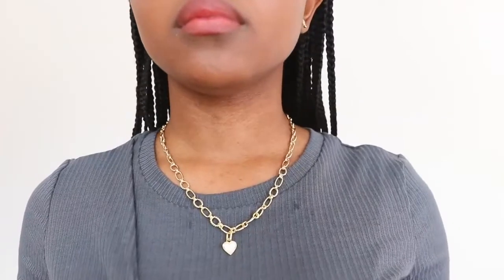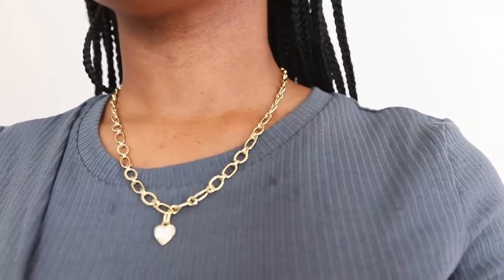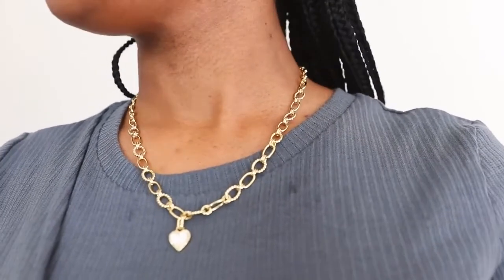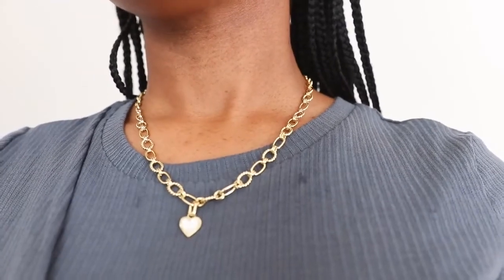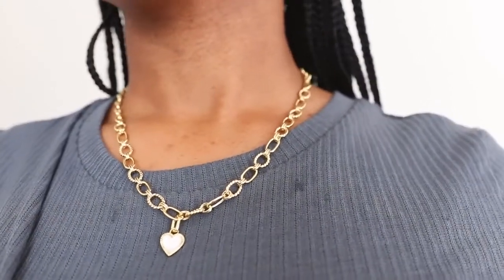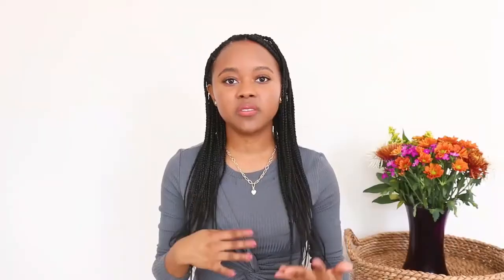I'm really loving the chain necklace this season, and I like that I added a nice little feminine detail to this particular chain with a cute little heart charm. One thing that's great about Perifoya's chain necklaces and charms is that you can mix and match them — choose from different chain styles and mix and match the charms you like, which is what I've done here.